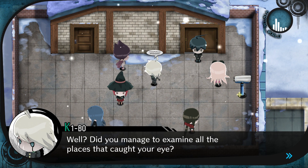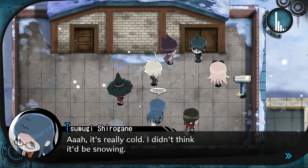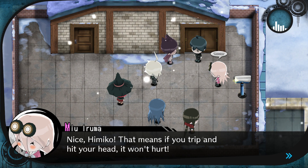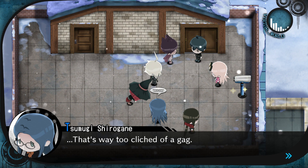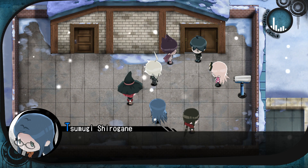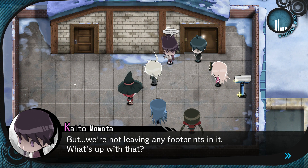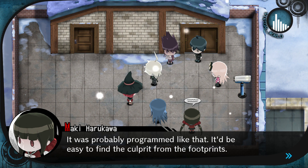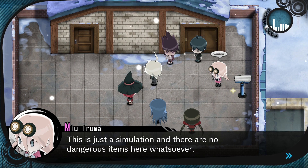Did you manage to examine all the places that caught your eye? Yes, but there weren't too many points of interest. That's really cold — I didn't think it'd be snowing. Nice, Himiko. That means if you trip and hit your head, it won't hurt. Don't be rude. I'm not the type to trip that often. Snow in the mansion — how ominous. But we're not leaving any footprints in it. What's up with that? It was probably programmed like that. It'd be easy to find the culprit from the footprints. This is just a simulation and there are no dangerous items here whatsoever.